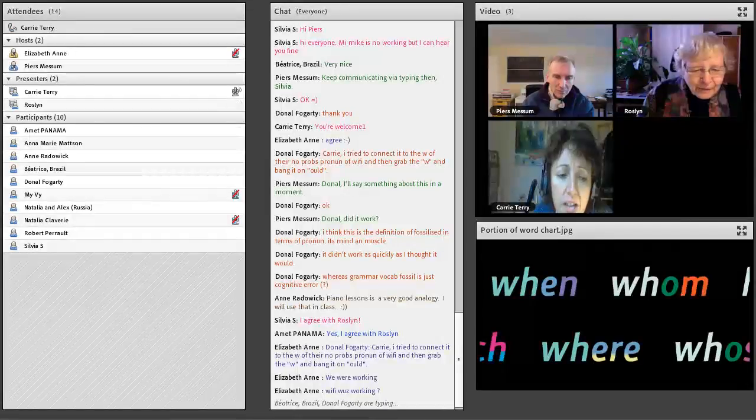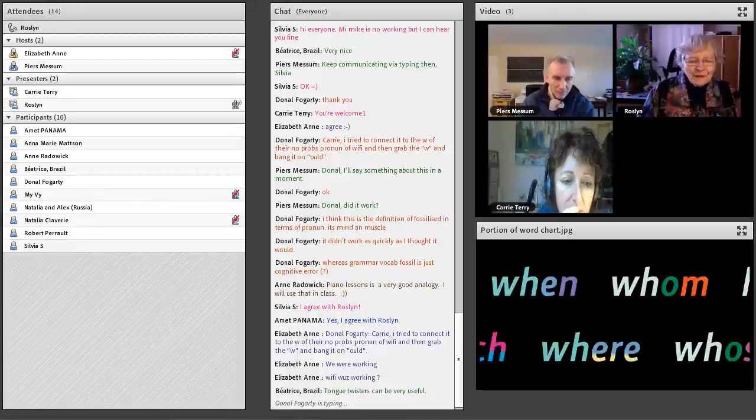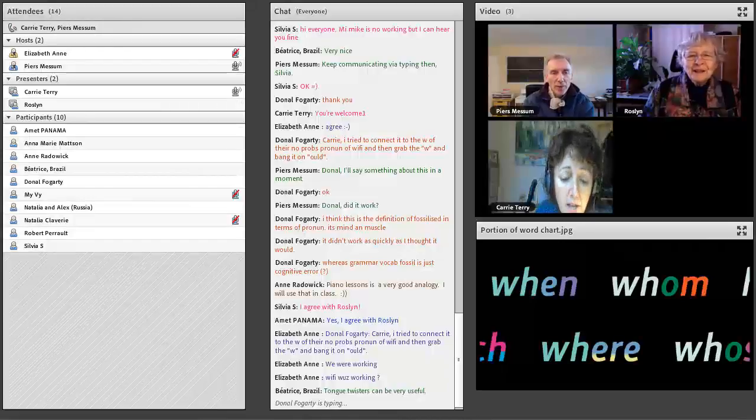Elizabeth has put a beauty in: 'Wi-Fi was working.' So you've got another one — 'Would the Wi-Fi work?' 'Would the Wi-Fi work in a wood?' And we'll talk about more of that.